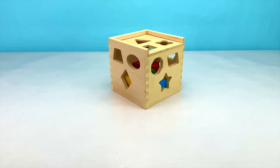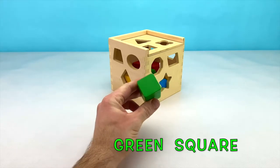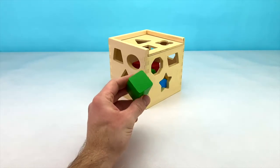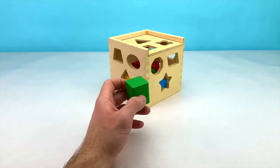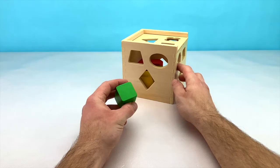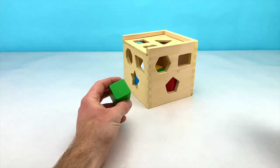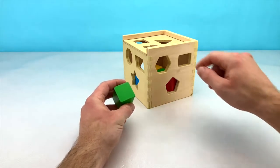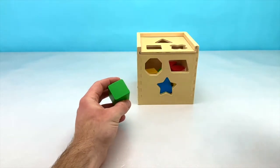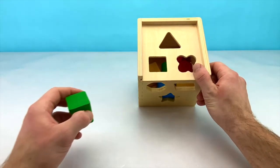We're halfway done our shapes — we only have 6 shapes left. Our next shape is a green square. A square also has 4 sides and all 4 sides are equal. Let's match our square in our box. Is it on the left side? No. The right side? Nope. Not in the middle. But it is on the top. Let's put our square in now.